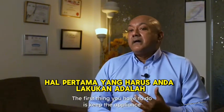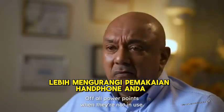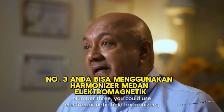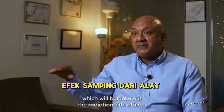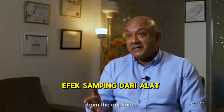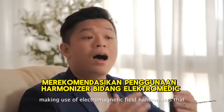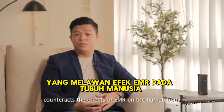The first thing you have to do is keep appliances that emit radiation further apart from you, like handphones. Turn off all power points when they're not in use. You could also use electromagnetic field harmonizers, which will balance out the radiation side effects. To that end, Dr. Sudvinder recommends electromagnetic field harmonizers that counteract the effects of EMR on the human body.